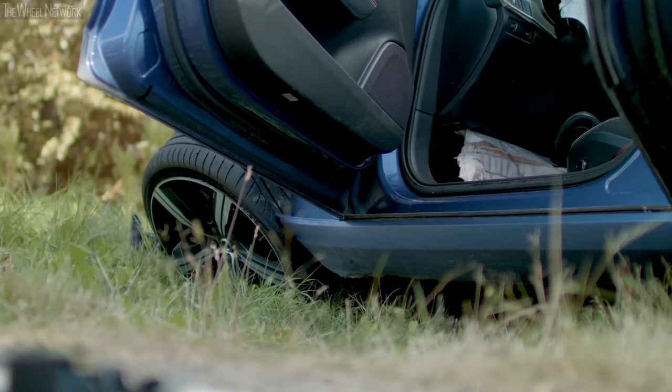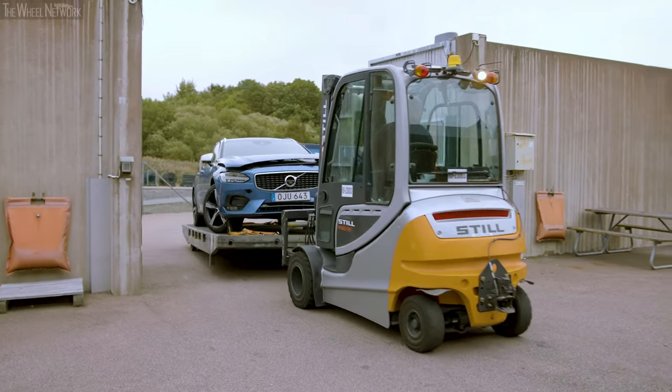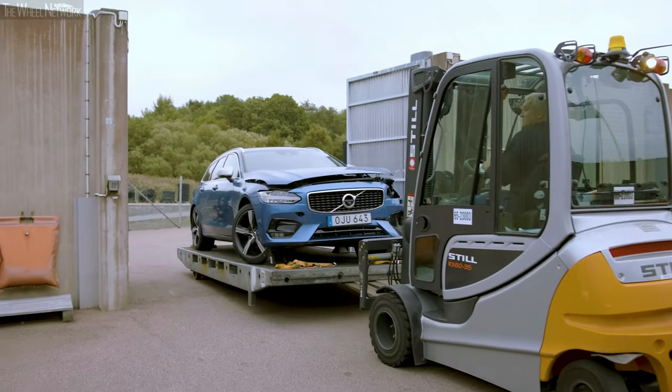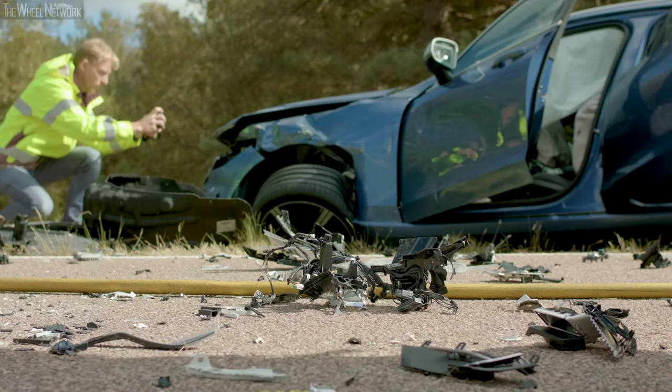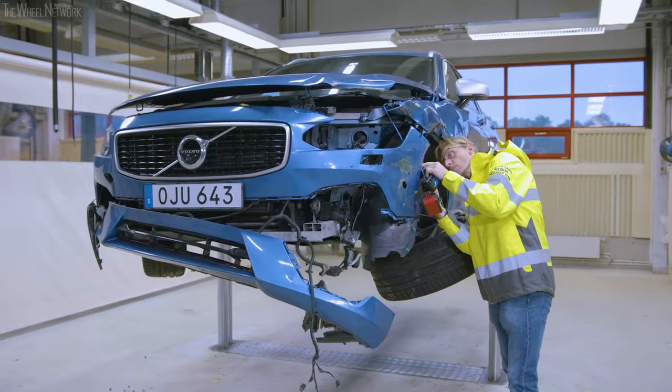Accidents do still happen, but the consequences are much milder now, and serious injuries are much rarer than they used to be. The team's hard work and research allows Volvo to make sure that a tragic traffic accident can lead to something good.